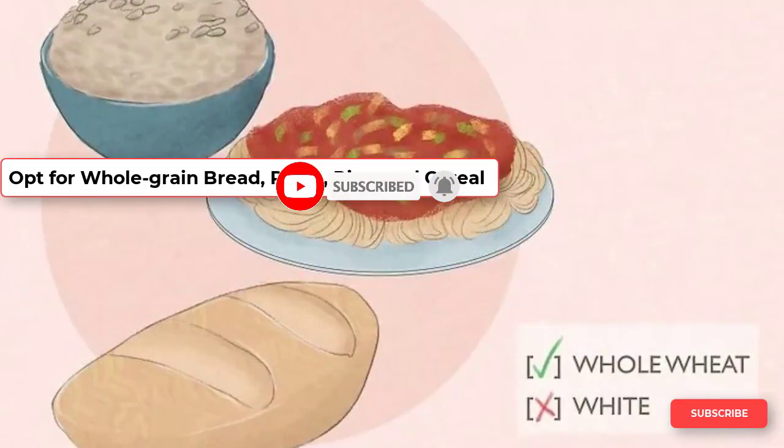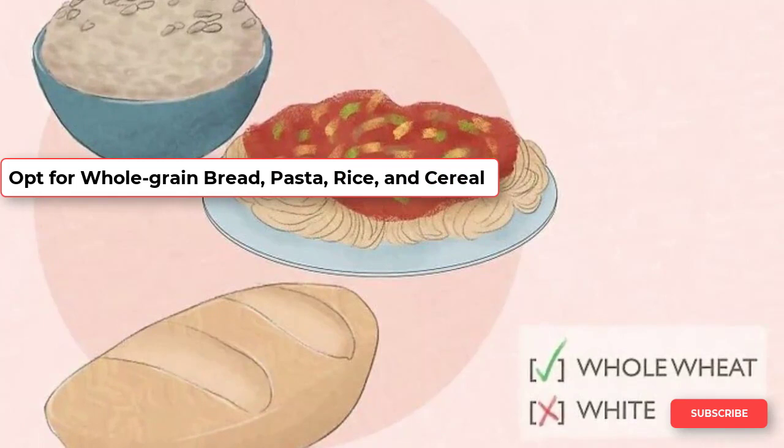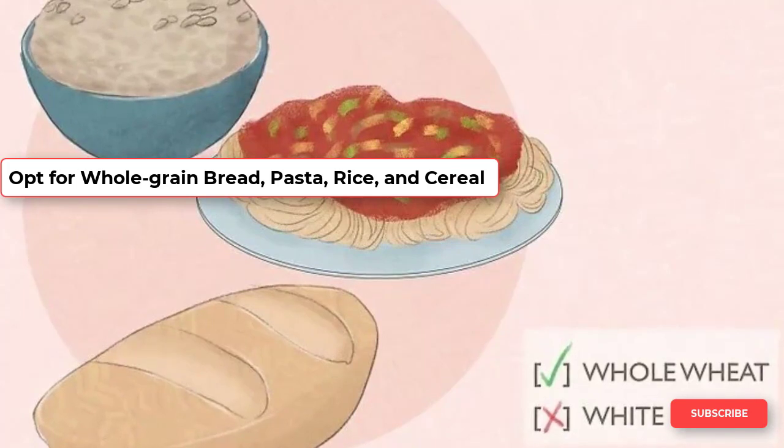Have a serving of whole grain with every meal, such as whole wheat bread, whole wheat pasta, brown rice, or oatmeal. These foods will help to keep you feeling full longer and they are also better for your prostate than refined carbohydrates.